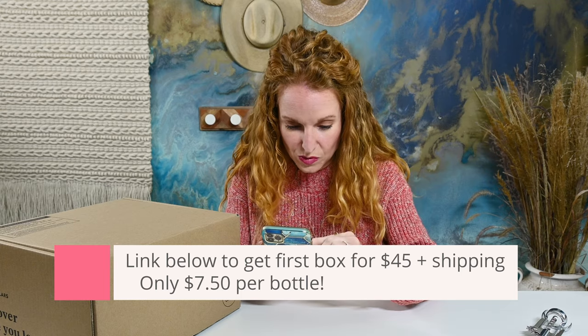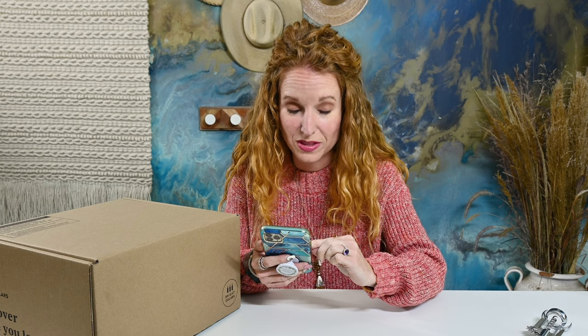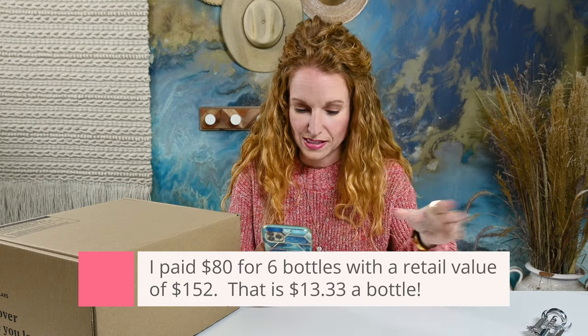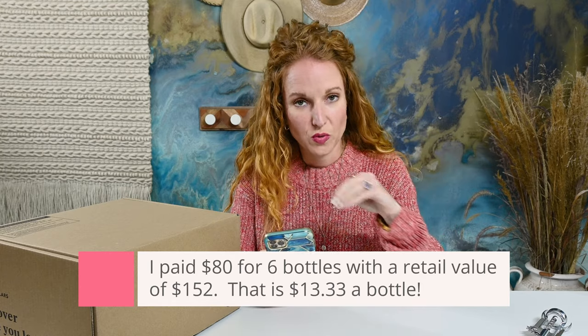Inside this box is six bottles of wine with a total retail value of $152, so there is a value in savings there. I did try to look up shipping, but it varies based on where you are located.